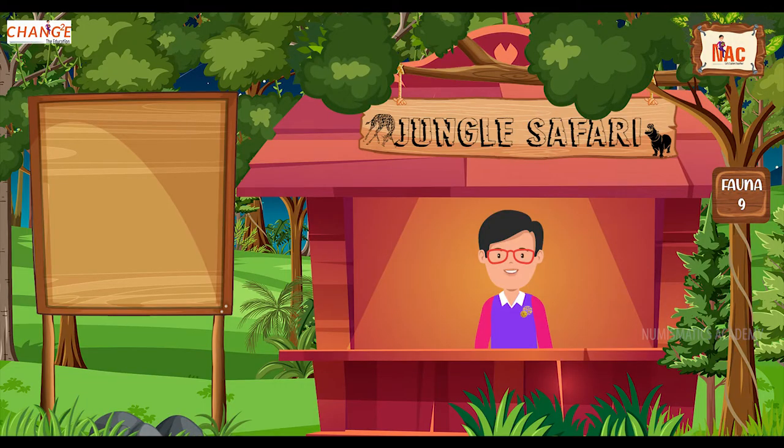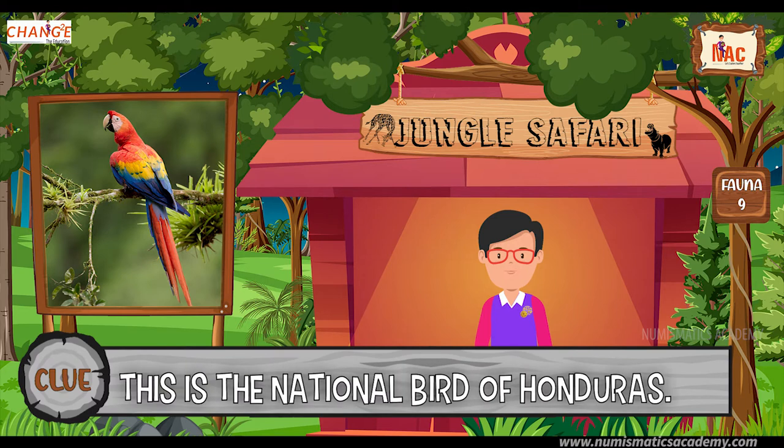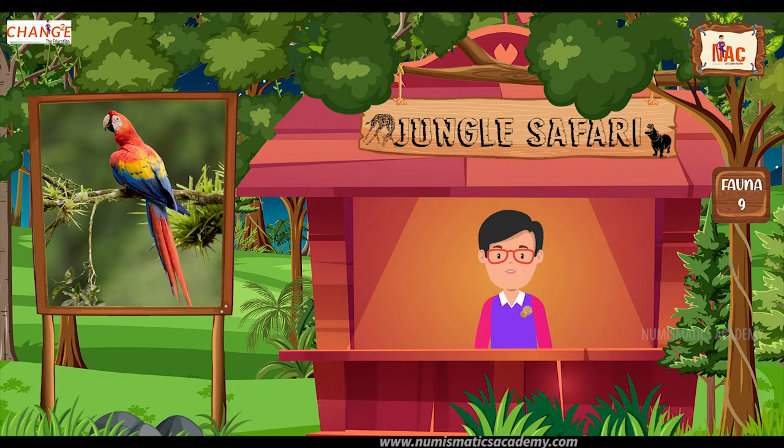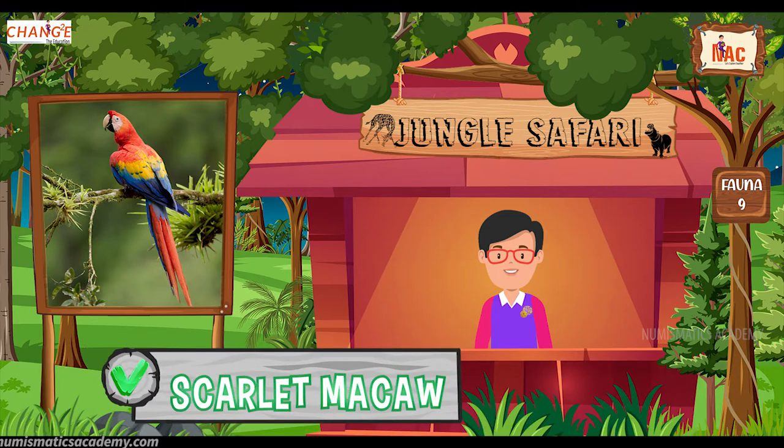Do you know what this bird is? Okay, let me give you a clue. This is the national bird of Honduras. Did you find it? If not, here's another clue. The scientific name of this bird is Ara macao. Yes, you are absolutely right. It's Scarlet Macaw.